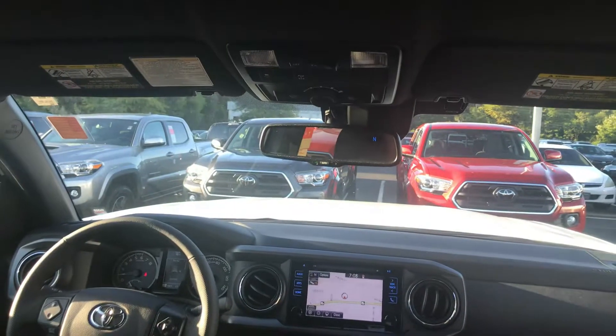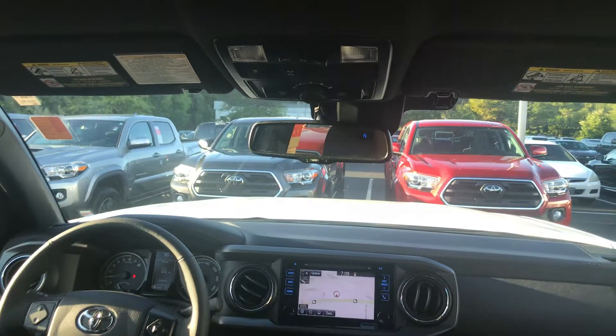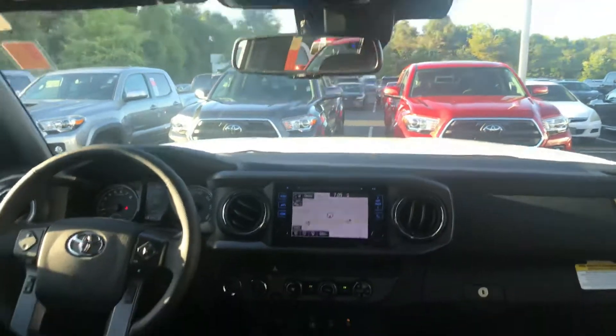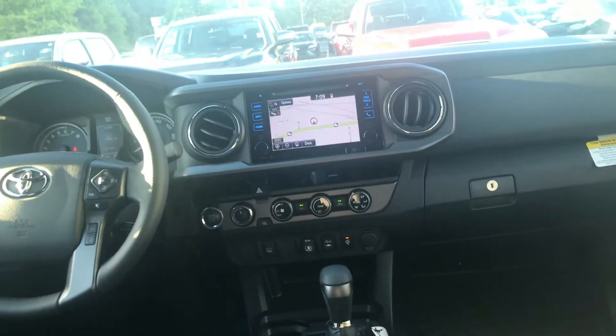You have your rear locking differential, your terrain select, along with your crawl control for your four-wheel drive. You're also getting your wireless smartphone charging.